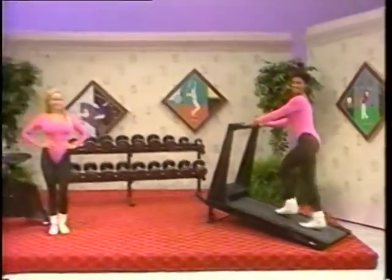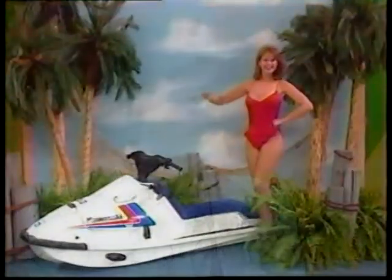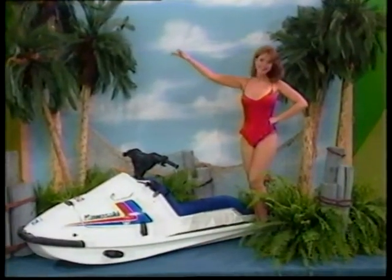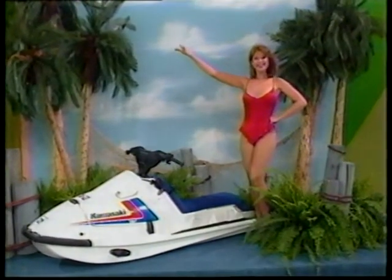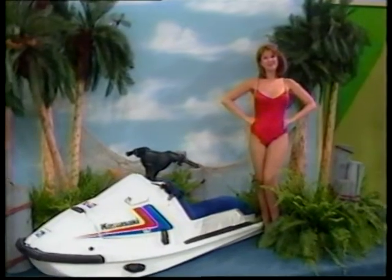And now that you are fit, take off for an exhilarating ride on your new jet skis. The Kawasaki JS300 Jet Ski — a highly maneuverable, self-propelled, single-person pleasure craft for recreational use anywhere a boat can go, from Kawasaki.